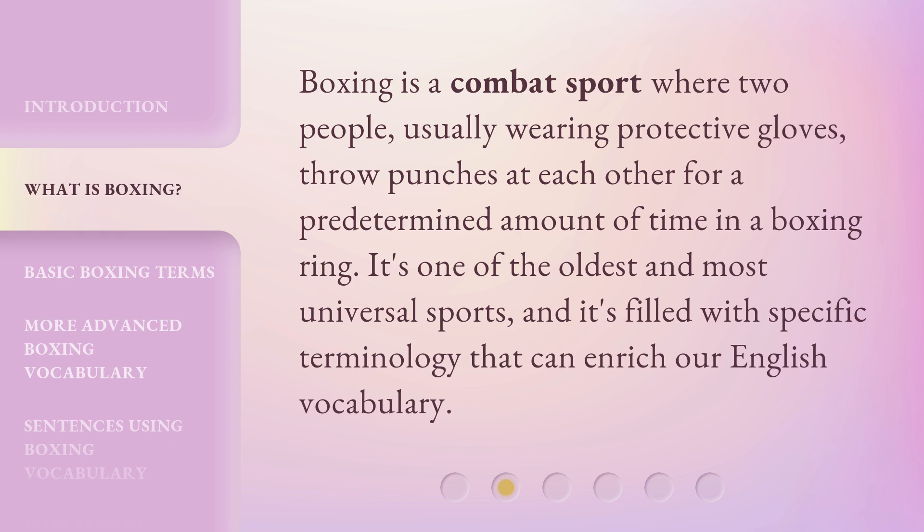Boxing is a combat sport where two people, usually wearing protective gloves, throw punches at each other for a predetermined amount of time in a boxing ring. It's one of the oldest and most universal sports, and it's filled with specific terminology that can enrich our English vocabulary.